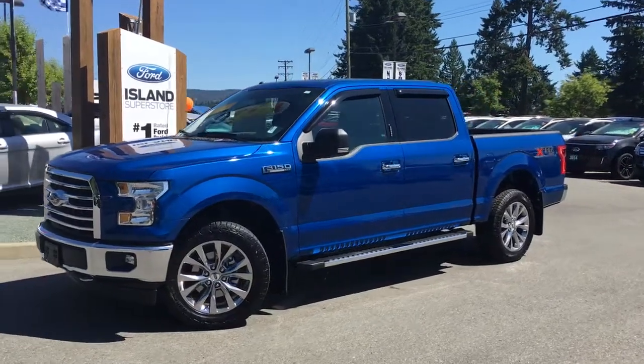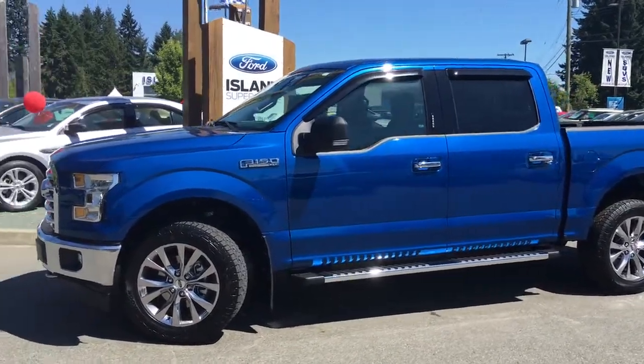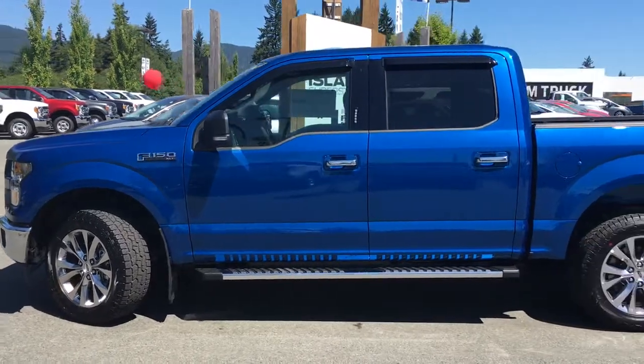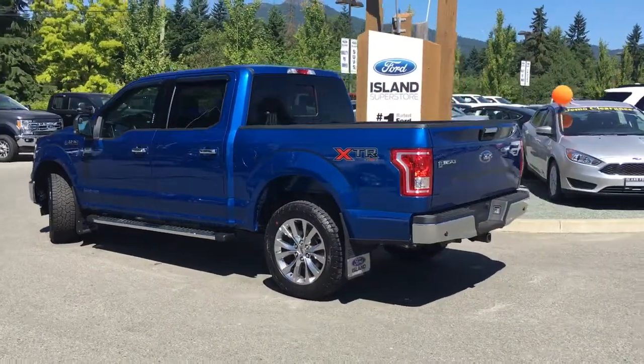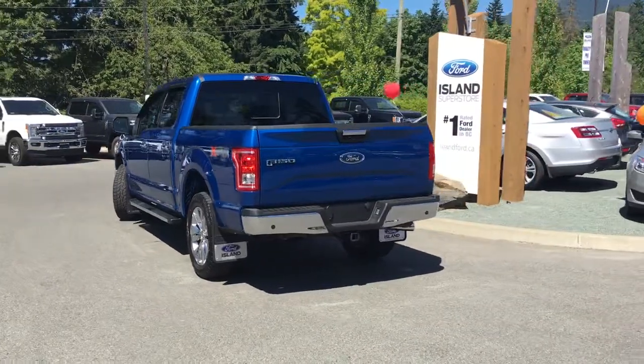Today we're looking at a 2017 F-150 XLT in Lightning Blue. It has grey cloth interior, seating for five, four doors and a five-and-a-half-foot box. It's a 4x4 and it has a 5-litre V8 flex fuel engine. It also has an XTR as well as an FX4 off-road package and a trailer tow package.